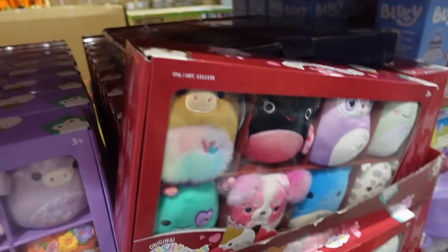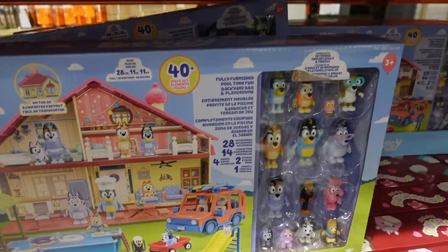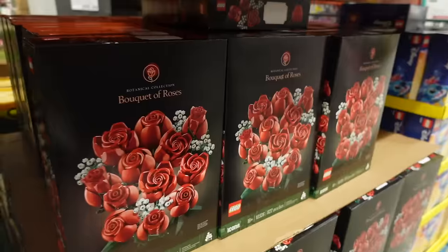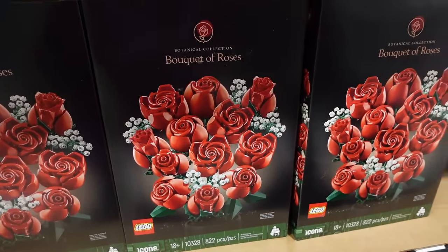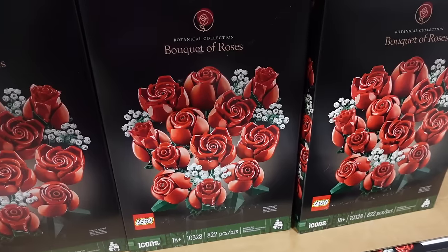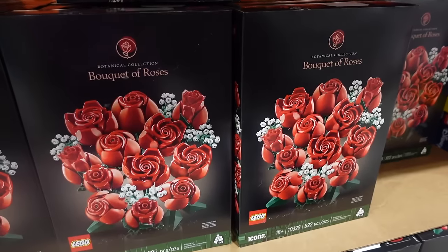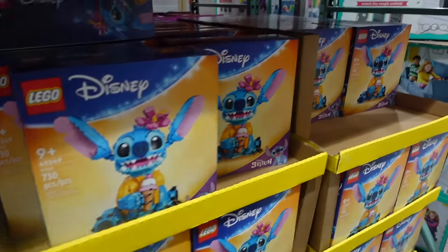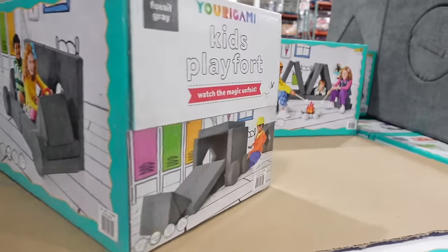Lots more Squishmallows over here — spring ones for $21.99 as well as Valentine's Day ones also $21.99, those have an asterisk. Over here they have Bluey — there were a ton last time but not many left now, $54.99. Then we've got some Lego roses — one of my sisters and her boyfriend did one of the flower Legos, I think an orchid. These are $44.99. Here's Stitch — we were looking for him — $52.99.